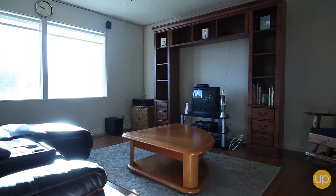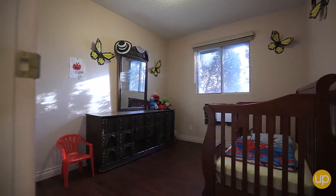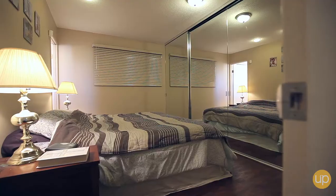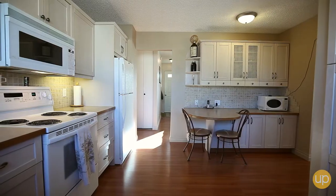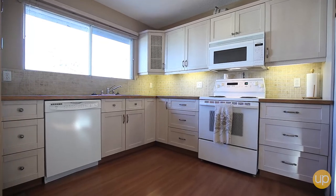Feel good about having a dog in this home as the main floor is adorned with laminate flooring throughout, including the three bedrooms. With the option for an eating kitchen, you can also choose to have your family meals in the dining room, which looks onto the sun-drenched living room.